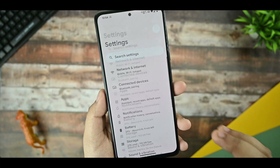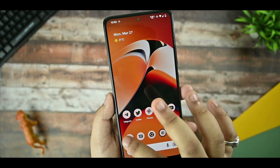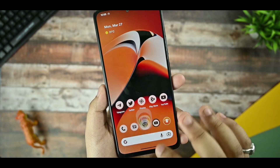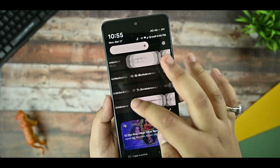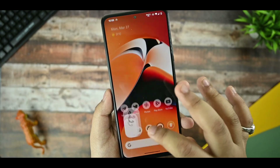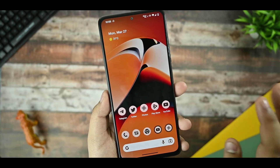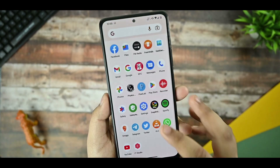Now let's talk about smoothness. This ROM is perfectly stabilized for smoothness. As you can see, I am on the 120Hz display and you can't see any sort of literal lag. The opening and closing animations are super smooth — you feel no stutter or lag whatsoever. Now let's talk about the customization part.